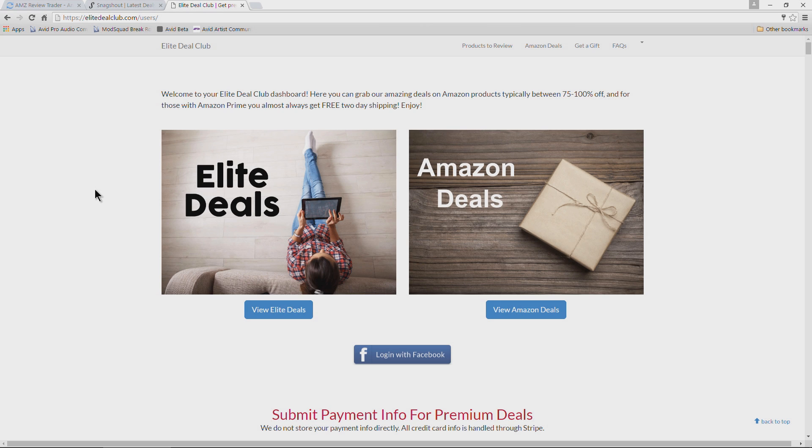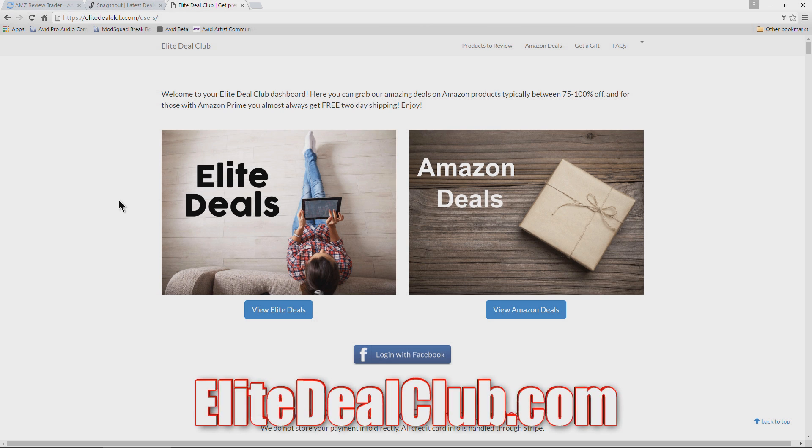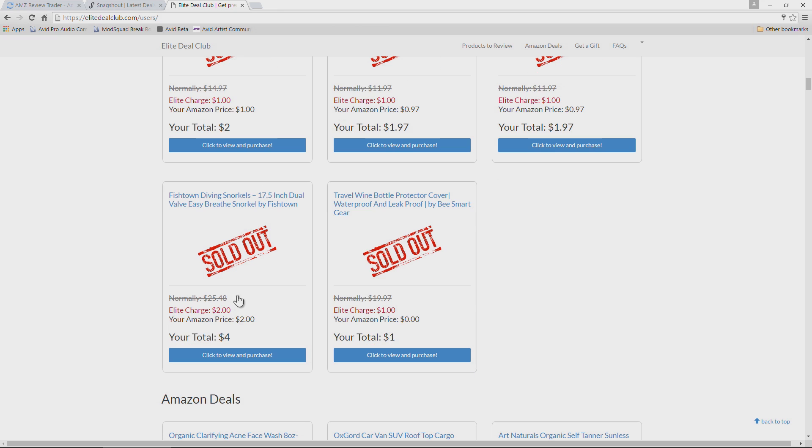The next site is elitedealclub.com. Elite Deal Club is similar to Snagshout, but with a wrinkle: there are 'elite Amazon deals' where you pay this website a small elite charge in order to get your item. It's like Snagshout in that as soon as you click 'Click to View and Purchase' you get your code instantly — it's not like AMZ Review Trader where you have to request. But if you choose an elite deal, you have to pay a one-dollar or two-dollar charge plus the cost of the actual item.